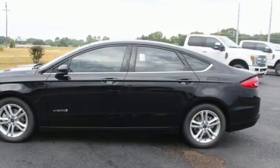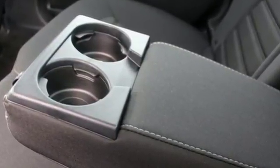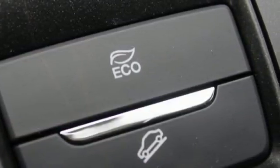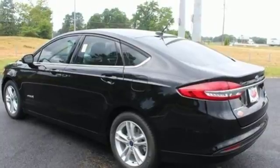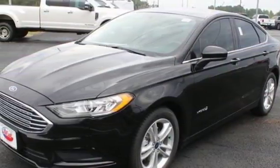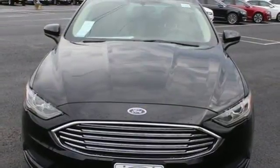Bluetooth wireless audio streaming, push button start, dual zone climate control, configurable instrument gauges, manual tilting steering column, continuously variable automatic transmission, aluminum wheels, gas pressurized shocks, and i4 engine. You need to drive it to believe it.